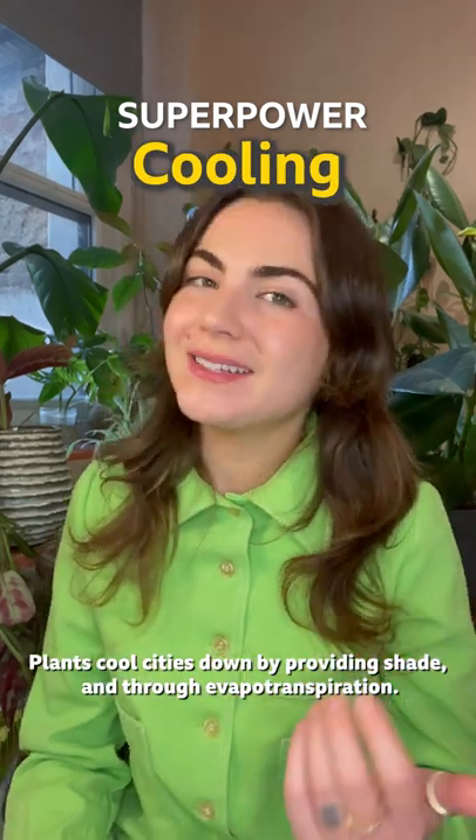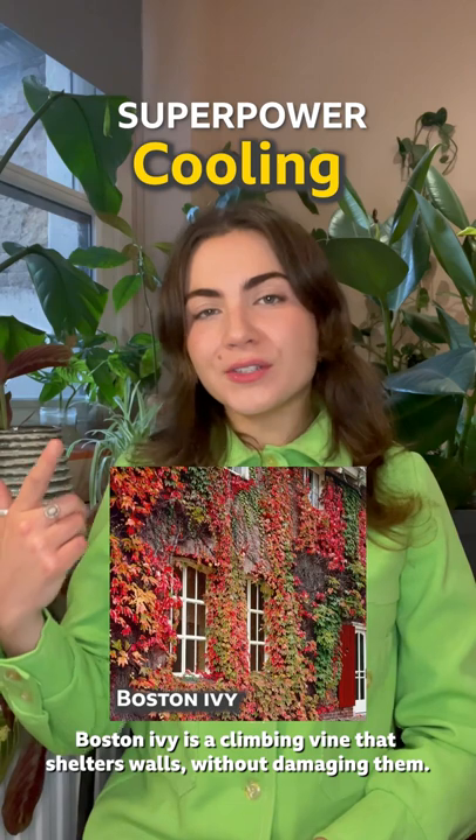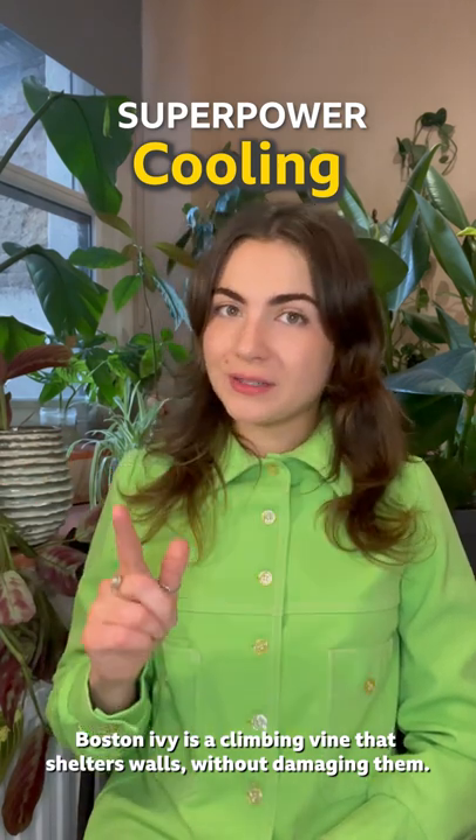Plants cool cities down by providing shade and through evapotranspiration. Boston Ivy is a climbing vine that shelters walls without damaging them.